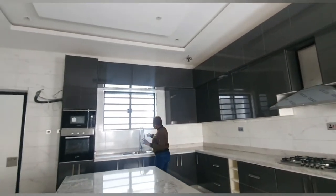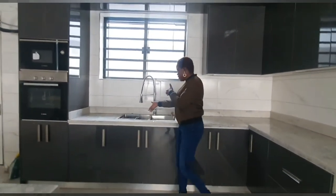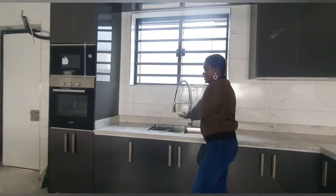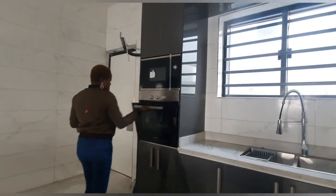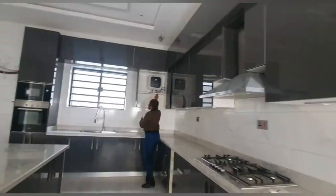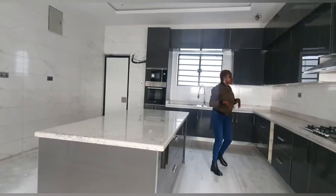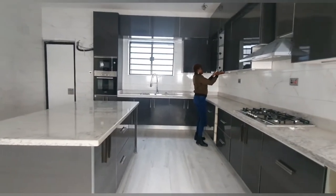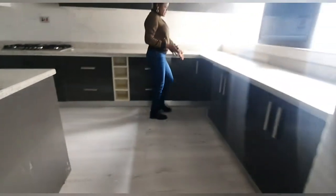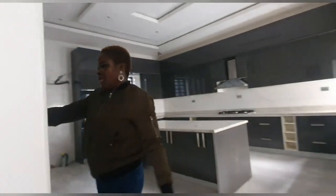Up here is a huge cooker hood to take away all of the odors from your cooking. Right here you have this beautiful adjustable faucet with a dish-washing basin, and there is also a window for natural air and light. The kitchen is also equipped with a modern oven, a microwave up here, and a water heater for all of your hot water needs. There are so many organizing areas — lots of cabinets raised up and even more below, all over this kitchen.